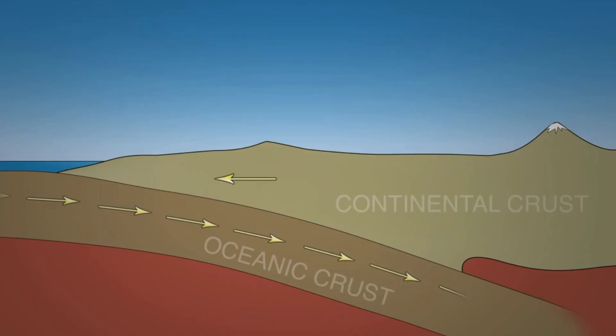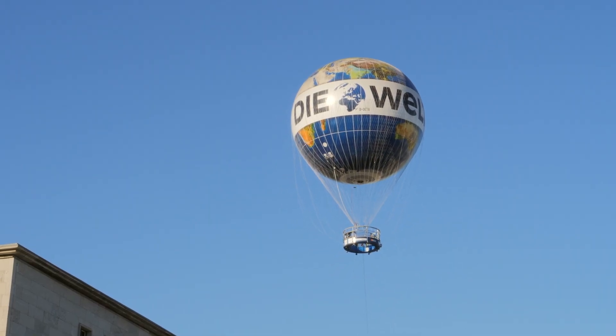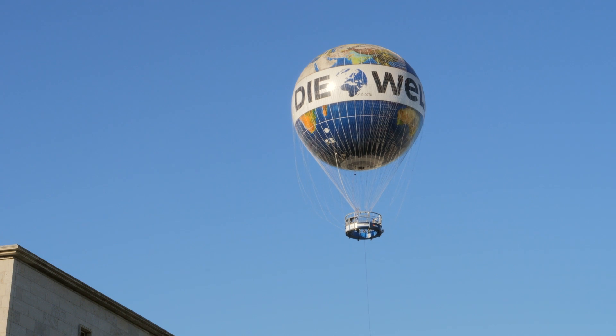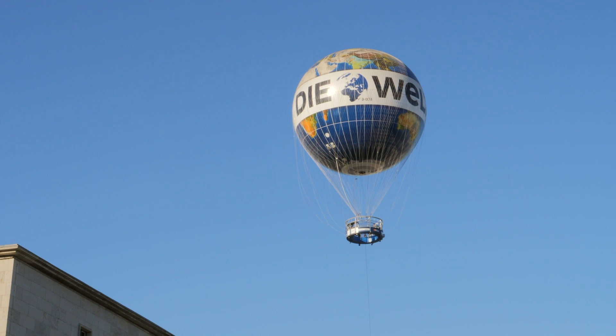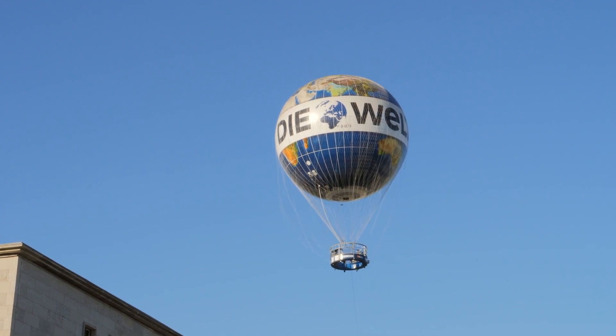But why do plates converge or diverge? What forces are at play? These forces are convection currents. When material heats up, it rises, like in a hot air balloon. As material gets closer to the Earth's surface, it begins to cool and fall back to its original position. When this process is repeated, it forms a circle-like shape, and it is in the direction of the upper part of the convection current that the plate moves.